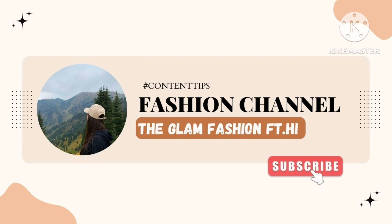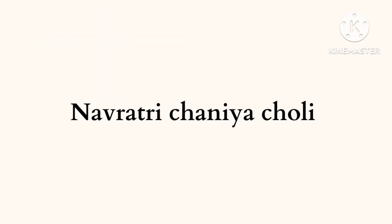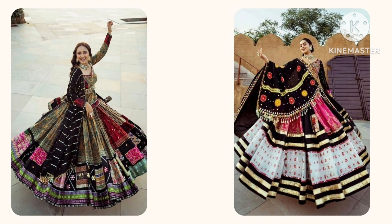Hi everyone, welcome to my channel. In this video I wanted to share different outfit ideas for Navratri 2023. I hope you like this video, and if you are new on this channel please subscribe. Without wasting time, let's start the video. First, you can wear designer Navratri chaniya choli — it gives you a traditional look.